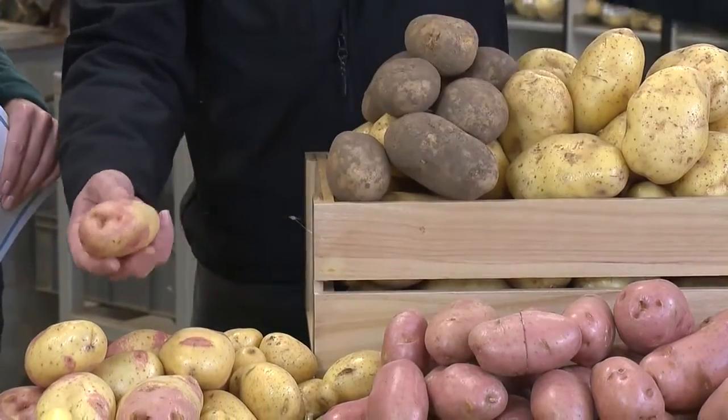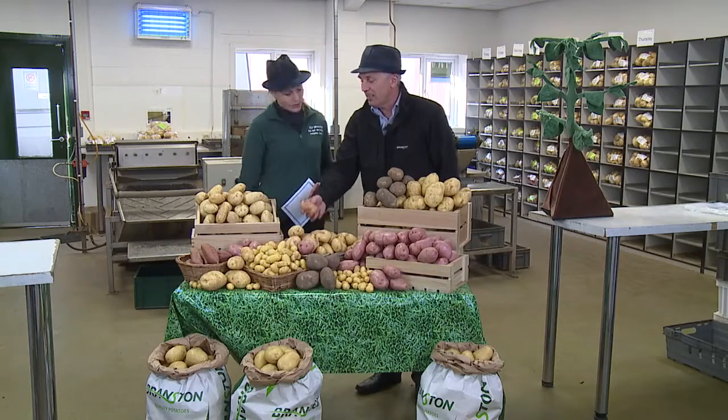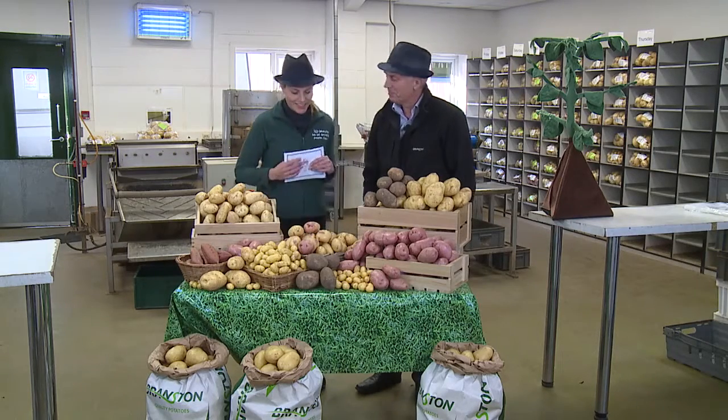What would you use that for? This is King Edward. This variety is over a hundred years old, and it's still one of the best varieties for making roast potatoes. Oh, roast potatoes on a Sunday — very nice indeed.